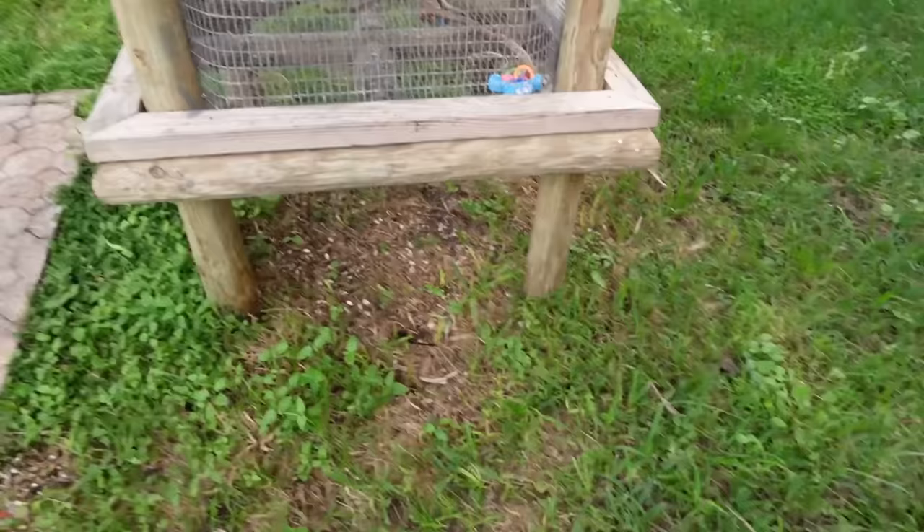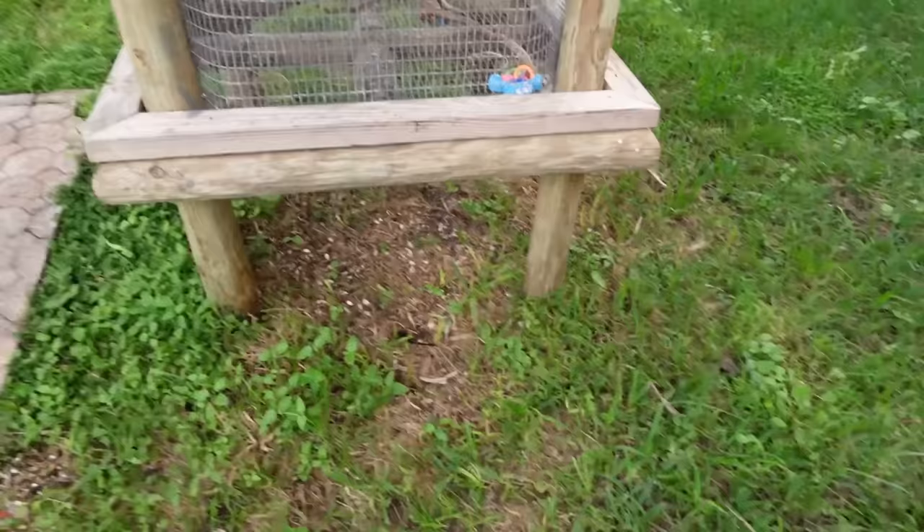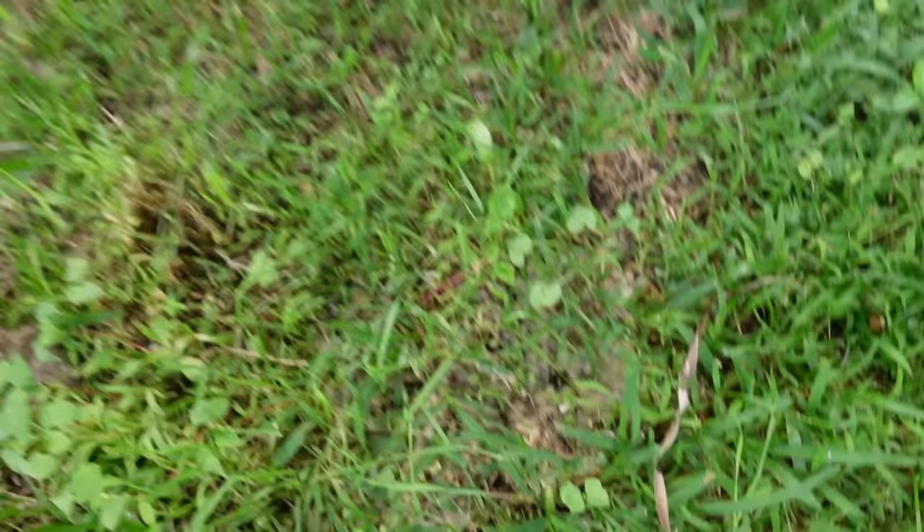I bet this little guy was just munching and crunching on some breakfast and something got him this morning. There's also a bunch of feathers in the grass right here — they kind of look like baby bird feathers. Hopefully whatever got this little baby didn't end up finding a nest nearby and getting some babies as well.